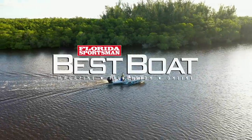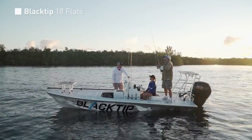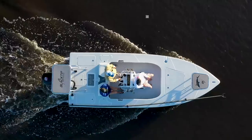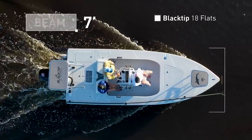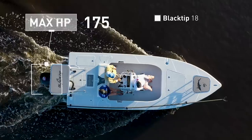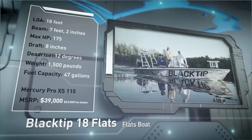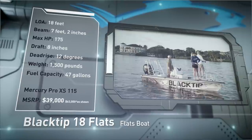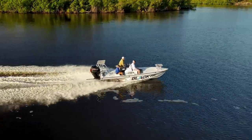Welcome back to Florida Sportsman Best Boat. Join our hosts as they step aboard the Black Tip 18 Flats, a flats boat designed to comfortably navigate shallow water and tackle rough water with ease. The Black Tip 18 Flats has an overall length of 18 feet, a beam of 7 feet 2 inches, and a max horsepower rating of 175. Built for handling choppy conditions and floating shallow, she has a draft of 8 inches, a deadrise of 12 degrees, a weight of 1,500 pounds, and a fuel capacity of 47 gallons.